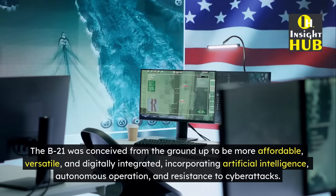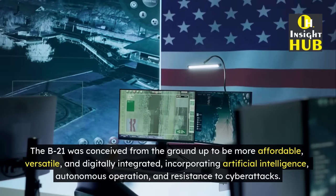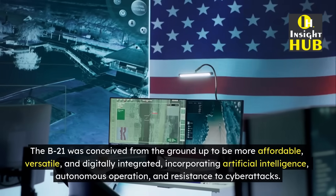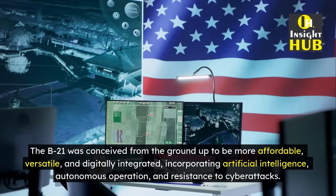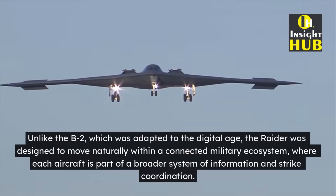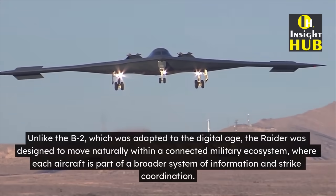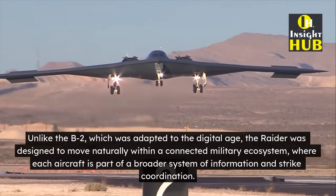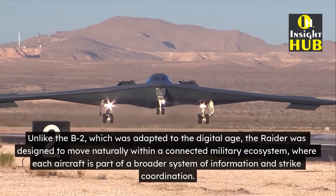However, beneath this familiar appearance lies a new generation of aerial warfare. The B-21 was conceived from the ground up to be more affordable, versatile, and digitally integrated, incorporating artificial intelligence, autonomous operation, and resistance to cyber-attacks. Unlike the B-2, which was adapted to the digital age, the Raider was designed to move naturally within a connected military ecosystem, where each aircraft is part of a broader system of information and strike coordination.